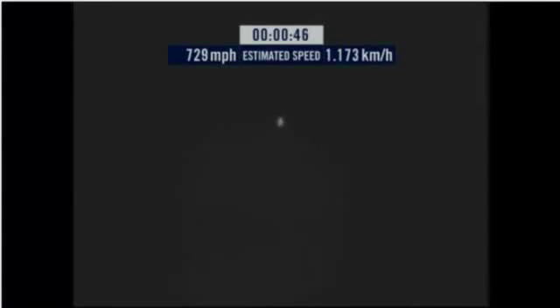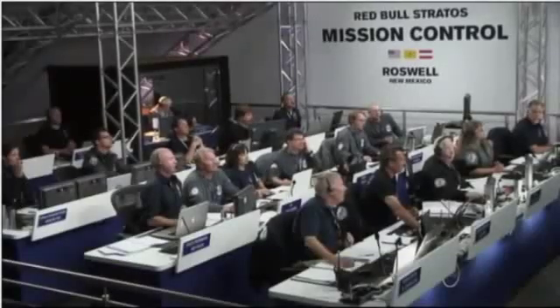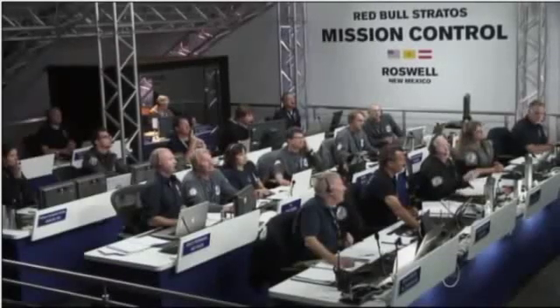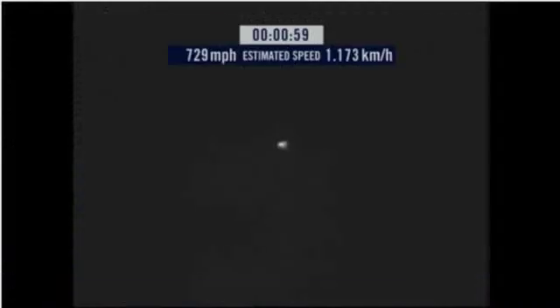Speed 546. Speed 600 miles per hour. Speed 650 miles per hour. Speed 700. Speed 725. Speed 729. 18 feet fall, speed 729, and decelerating.